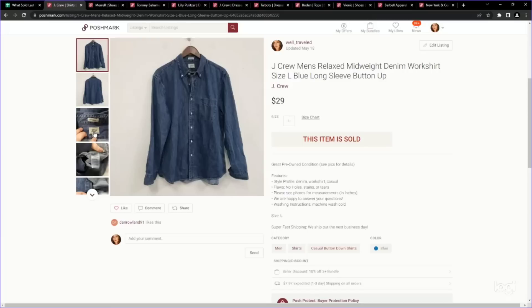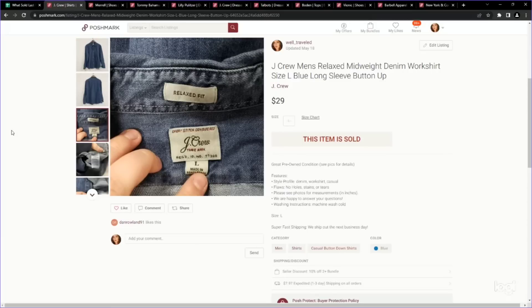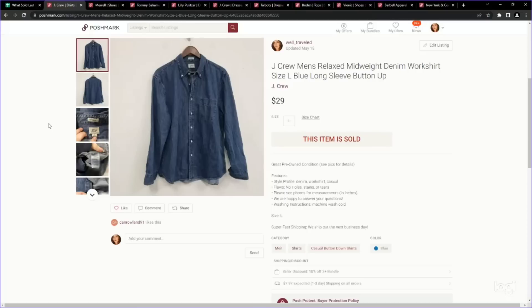Next up is a J.Crew piece, but the category in general performs pretty well for me: denim and chambray shirts. Even in mall brands, sometimes they can bring $30. This is a men's size large — paid $4.99 and it sold for $29 on Poshmark.